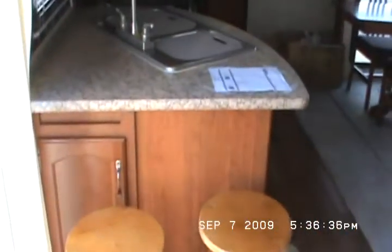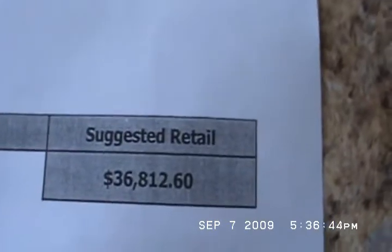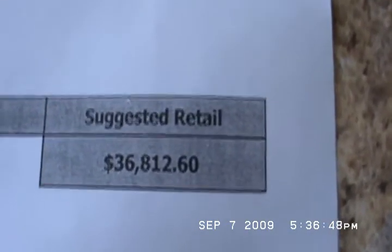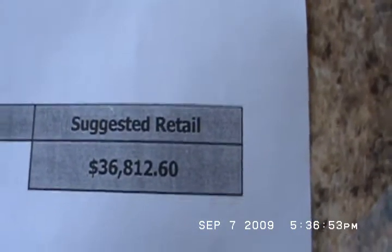Got breakfast bar and bar stools. I've got the option list here on the table — I'll read it off for you. Suggested retail on this baby is $36,812. It's wine in color. It has autumn cherry cabinetry. Skylight over the tub. Garden tub with the glass door.